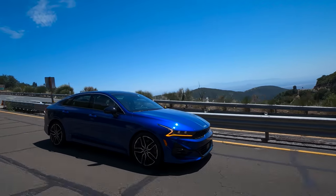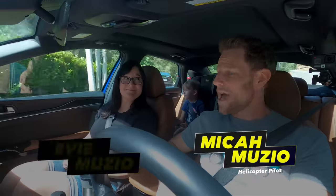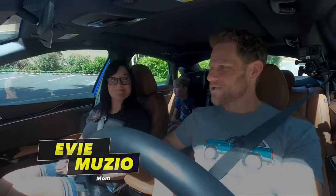We're driving a 2022 Kia K5. Coming up, we're going to tell you why, though enticingly priced, we cannot recommend the base Kia K5 LX trim.